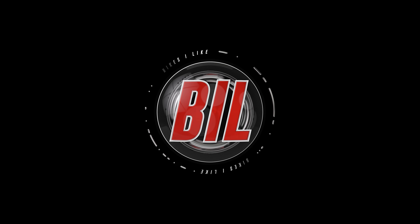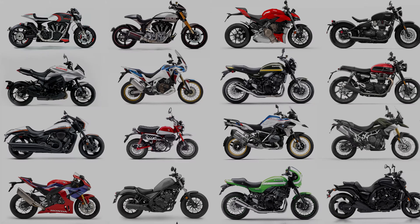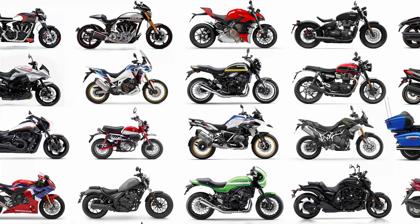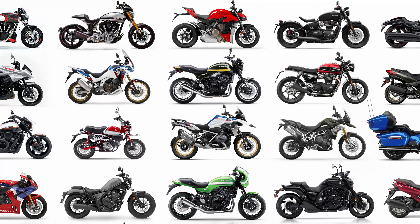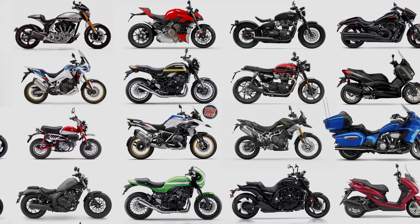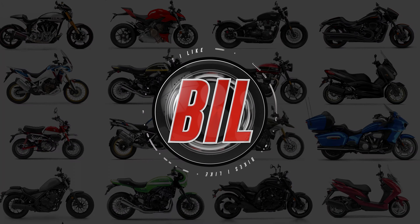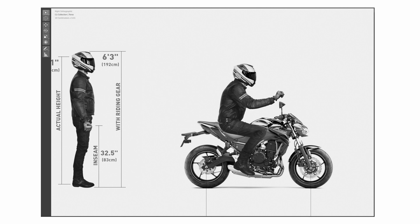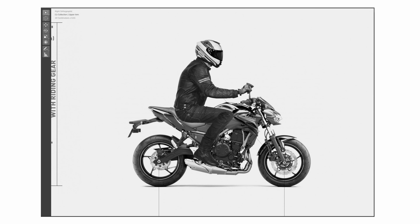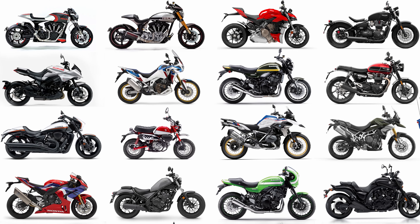Welcome back. This is part two of my Do I Fit series and today we're going to try these 25 bikes on for size. If you didn't see the previous Do I Fit video, this is why I'm doing this series. Frustrated by the inability to go to a motorcycle showroom and just sit on a bike, I decided to make an accurate scale representation of myself and do a little test.